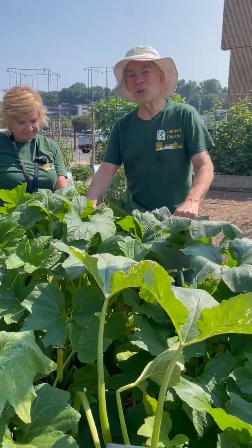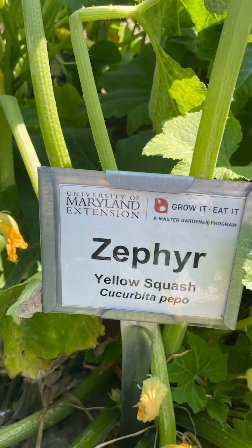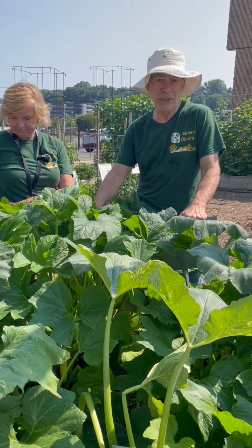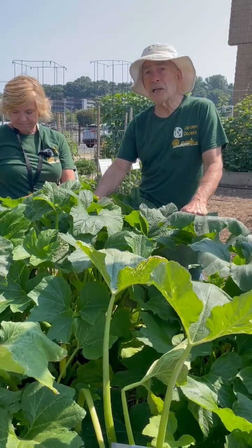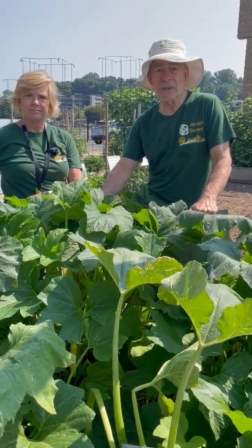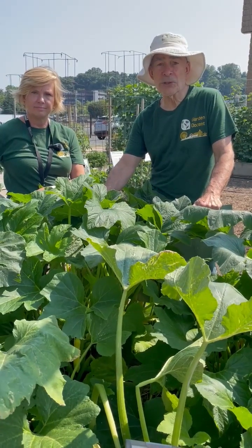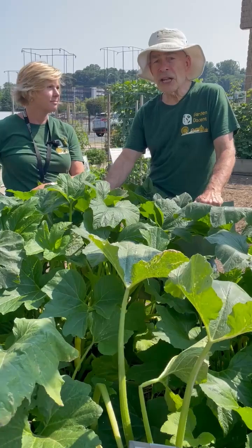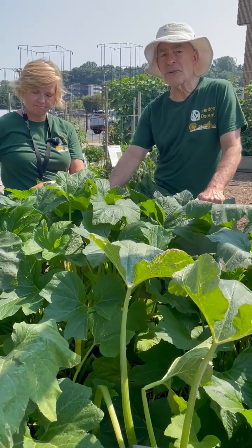Hi. This is called the zephyr. It's a tremendous alternative to the normal crookneck yellow squash that you might be growing. This is early August, and you would think that most squash would have contracted the squash vine borer by now and have started to die. The zephyr has some resistance to the squash vine borer.